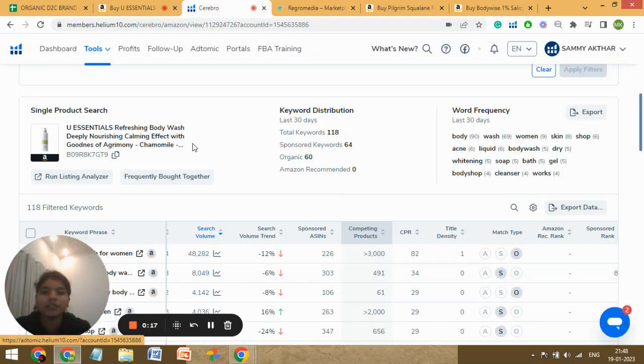This is your product, and here we can see that you're ranking for a total of 118 keywords — sponsored being 64 and organic is 60. First of all, your organic should be twice or thrice the number of sponsored keywords. That means for each sponsored sale you should get at least twice or thrice the organic sales. That ideal ratio of 3:1 is missing here. Also, the total ranking keywords are very low. The product you're selling — body wash — is highly competitive, and with just 118 keywords it's really hard to cope.